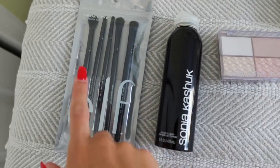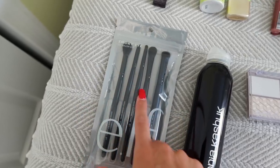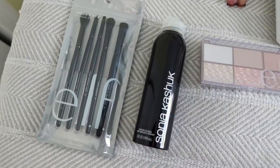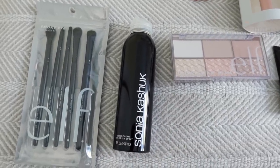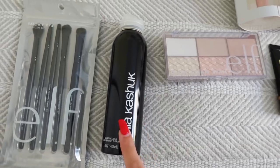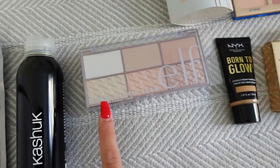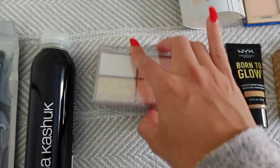Moving on to things I got from Target. I got the e.l.f. Smoky Eye Brush Kit for $12 — I seriously only got it for the specific blending brush, but I do like all the brushes. This fluffy eye brush is my favorite — I love it for just buffing shadows in the crease. I also got the Sonia Kashuk Brush Cleaner for spot cleaning brushes throughout the week — I don't want to have to clean them every single night. And I got the e.l.f. Glow Gleam Beam Highlighting Palette in the shade Light. I really like their Metallic Flare Highlighter and this reminded me of that. It was only $10 and it looks gorgeous up close.